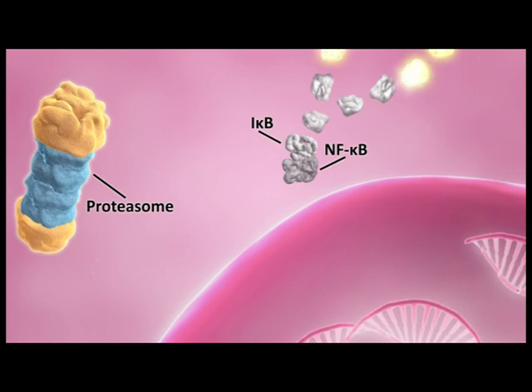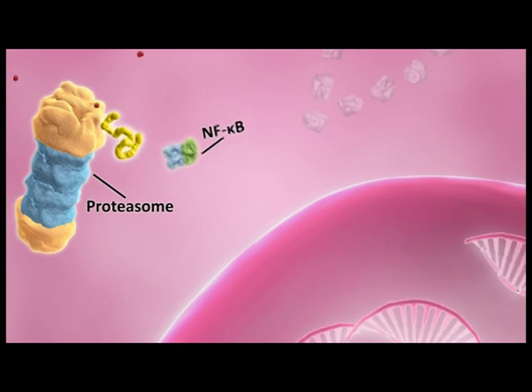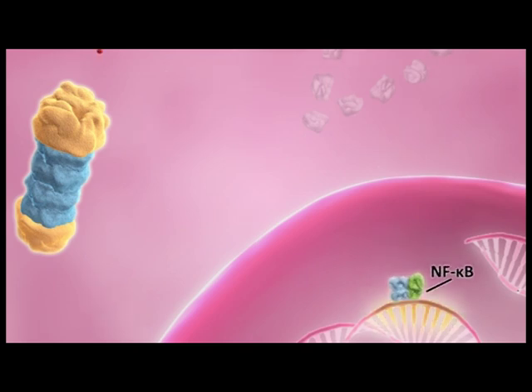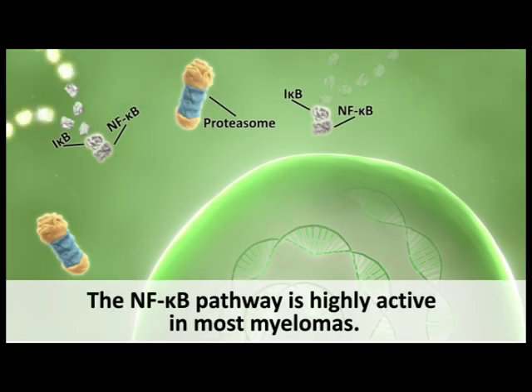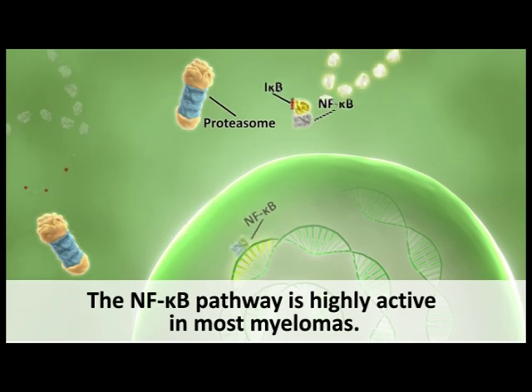A number of signaling pathways activate NF-kappa-B by phosphorylating I-kappa-B, which makes it a target for ubiquitination. The added ubiquitin molecules mark I-kappa-B for degradation by proteasomes. Once I-kappa-B has been degraded, NF-kappa-B is free to move to the cell's nucleus, where it helps induce expression of genes that promote cell survival and proliferation. The NF-kappa-B signaling pathway is highly active in multiple myeloma as well as in many other cancers, and inhibition of this pathway has been shown to undermine myeloma cell survival, making NF-kappa-B an attractive therapeutic target.